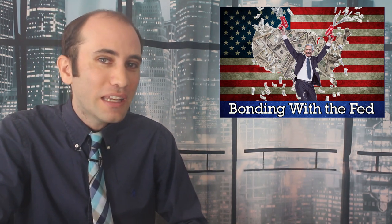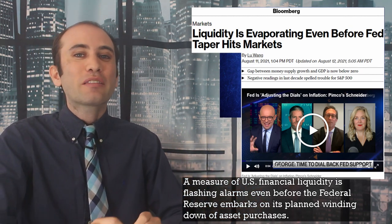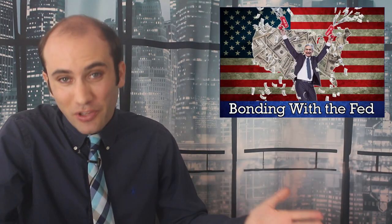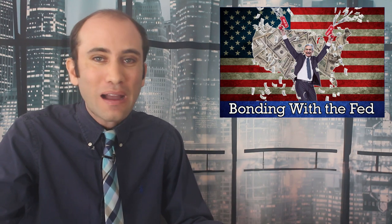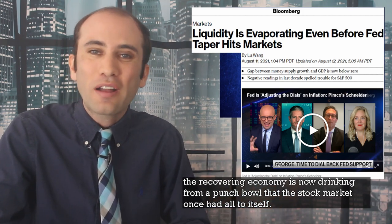So why keep this program alive? Different bankers are reading the leaves in a completely different cup of tea. A measure of United States financial liquidity is flashing alarms even before the Federal Reserve embarks on its planned winding down of asset purchases. Basically, unlimited bond buying might have created a bit of an asset bubble. These bankers see the Federal Reserve as holding this economic balloon by the tail — do we let go, or hold on until things have settled and then gradually release the air? At the height of the pandemic, people were sitting on cash with very few items to buy. Now that the economy is recovering, it's drinking from the punch bowl that the stock market once had to itself.